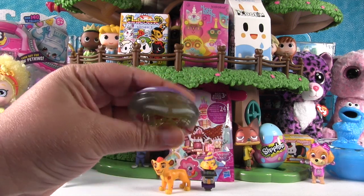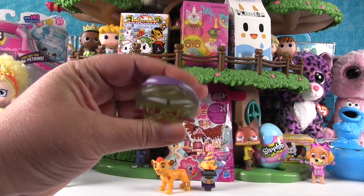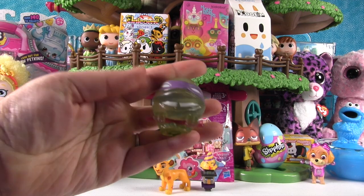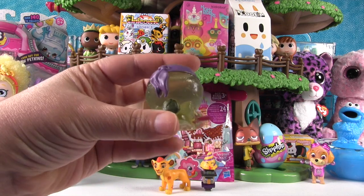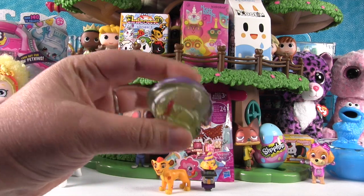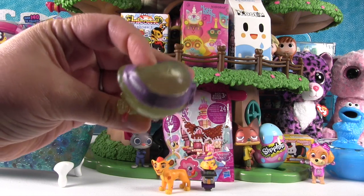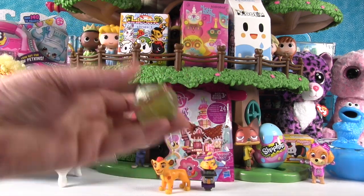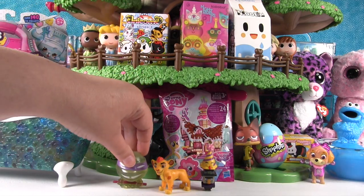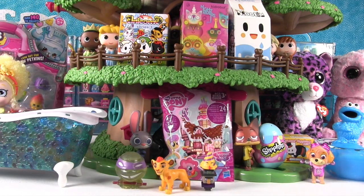Yes, they were in our Mattel video. They were awesome. Here he is — they're really squishy, they're filled with some sort of liquid you can see in there. And now I'm gonna let Paul open something.